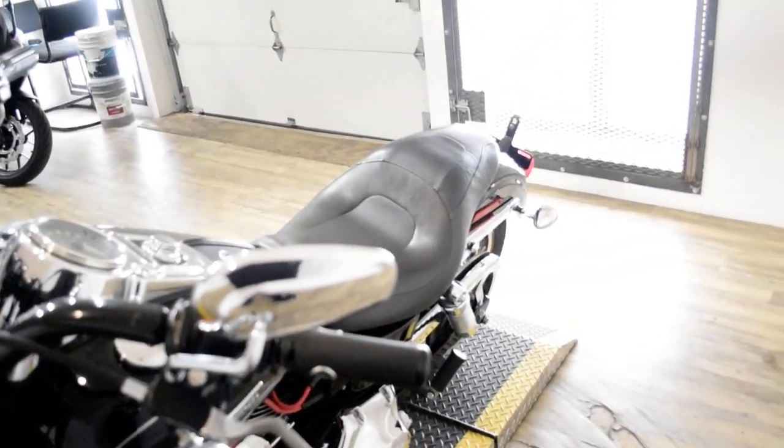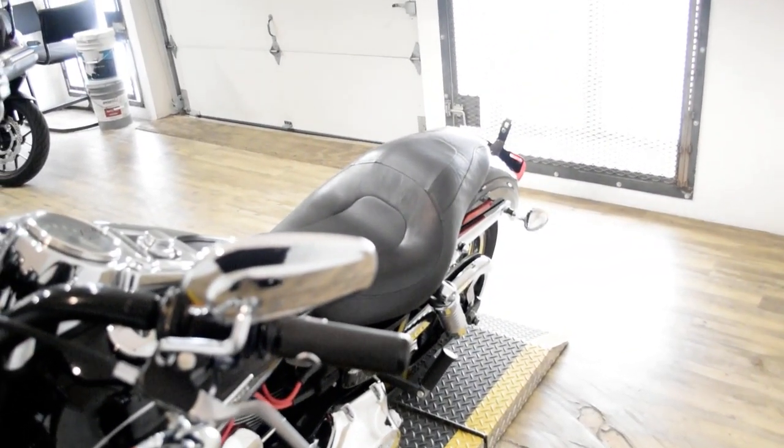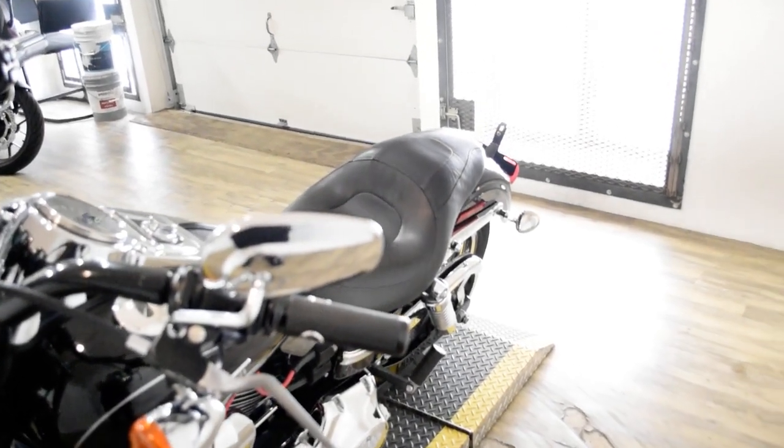This bike has been serviced and safety inspected and is ready for the road. It does have highway bars and aftermarket pipes.